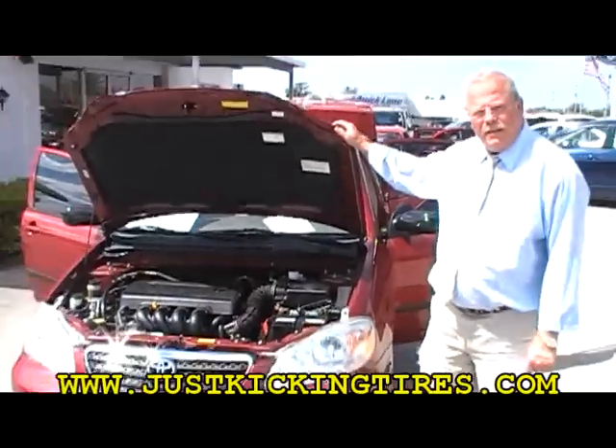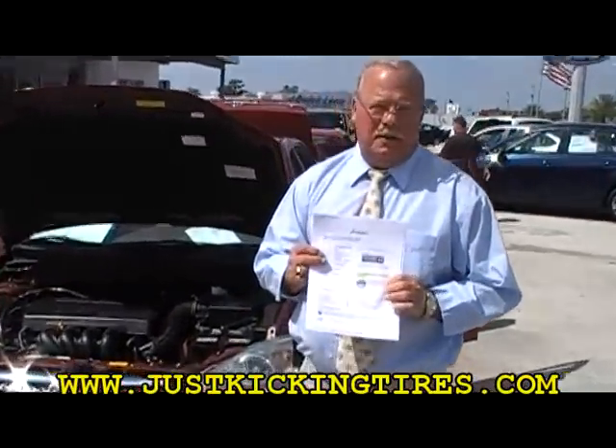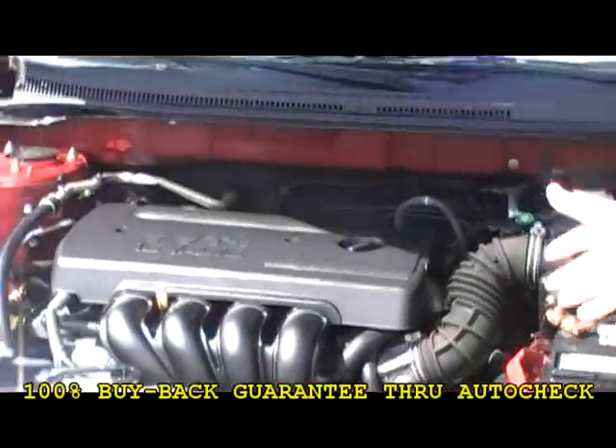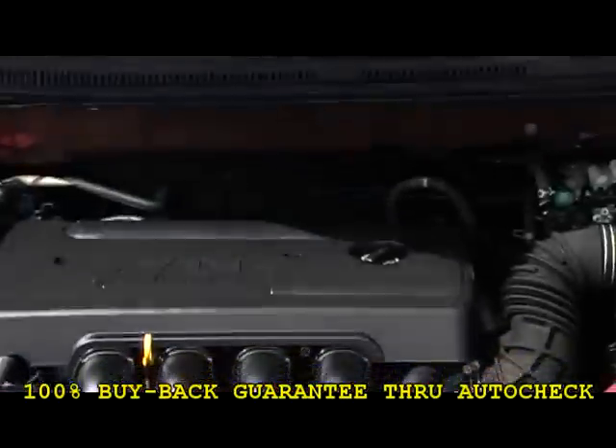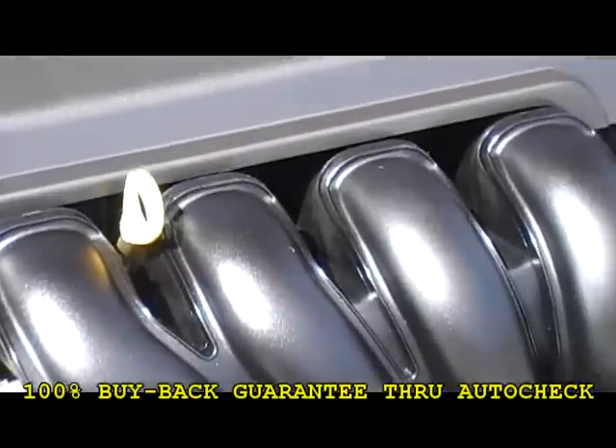I've got a beautiful 2005 Toyota Corolla. It has 59,000 miles on it. It's been certified to auto-check that it's a great car, and it's also 100% guaranteed buyback on the automobile. As you can see, the engine's in great shape. It's a one-owner. Wow, look how clean that engine is — it's in great shape.